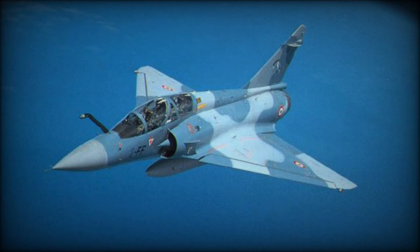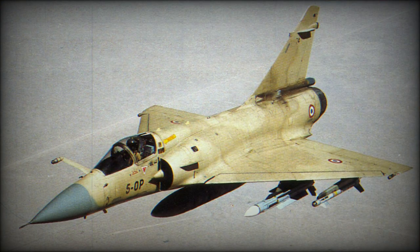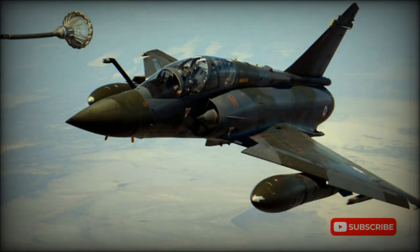The 2000N achieved initial operating capability in July 1988 and was built in two versions: NK-1, dedicated nuclear strike, and NK-2, with additional conventional attack capability. It superseded the Mirage IVP, which was the mainstay of French nuclear deterrence until the end of the Cold War.